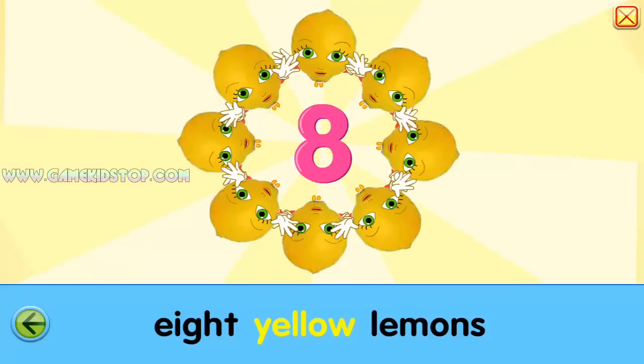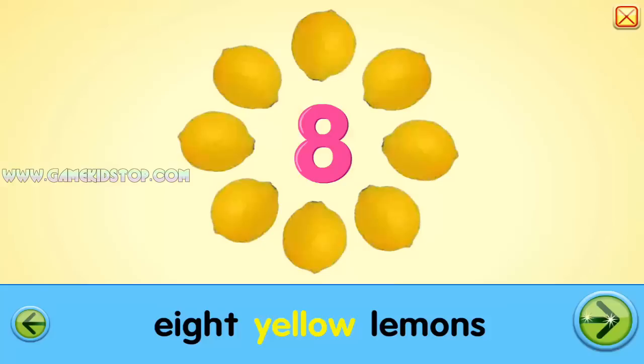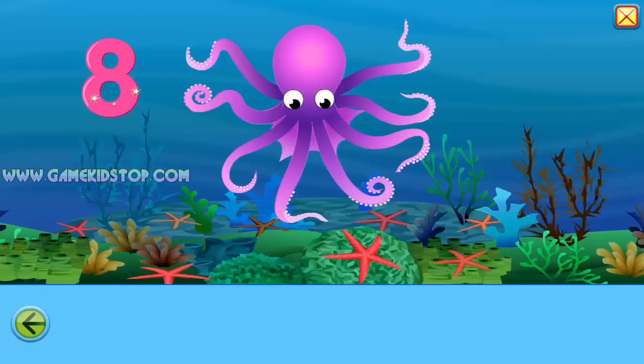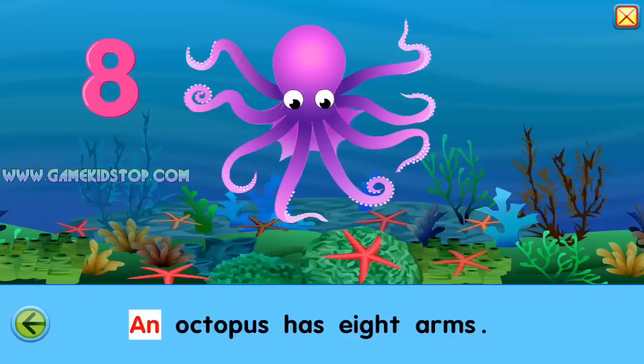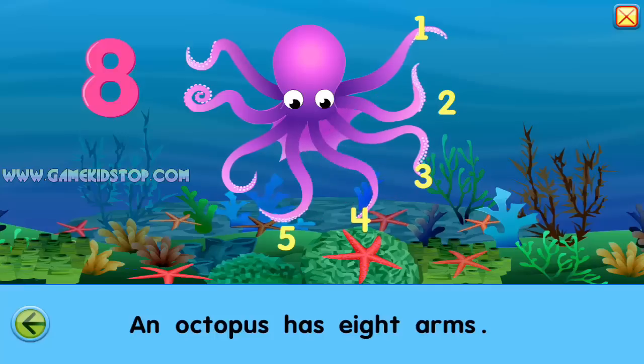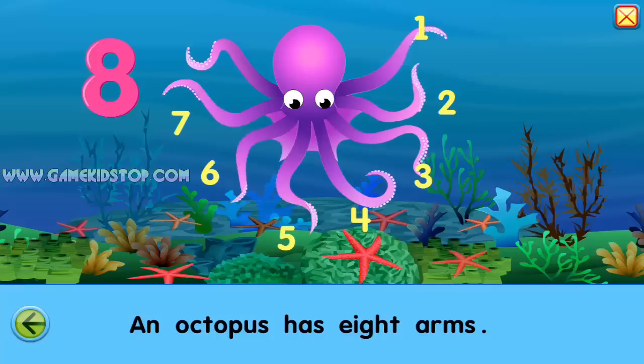Lemons. Eight lemons. Eight. Eight. An octopus has eight arms. One, two, three, four, five, six, seven, eight.